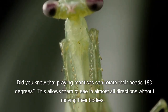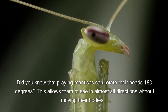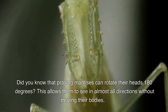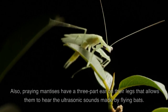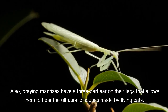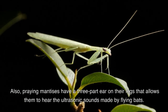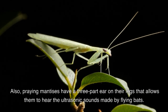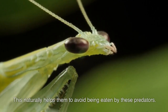Did you know that praying mantises can rotate their heads 180 degrees? This allows them to see in almost all directions without moving their bodies. Also, praying mantises have a three-part ear on their legs that allows them to hear the ultrasonic sounds made by flying bats. This naturally helps them to avoid being eaten by these predators.